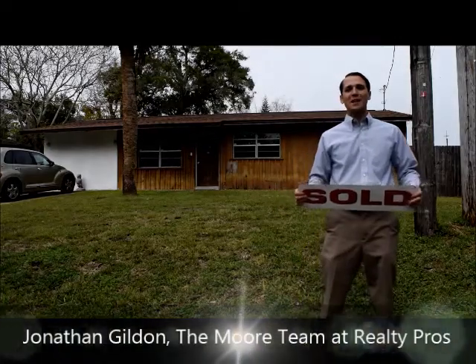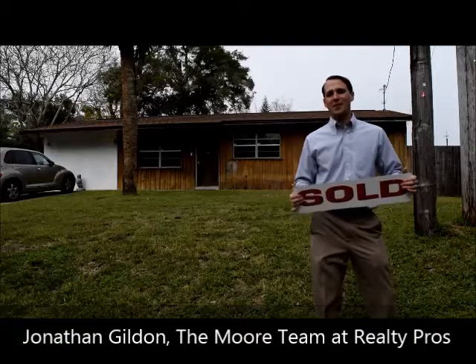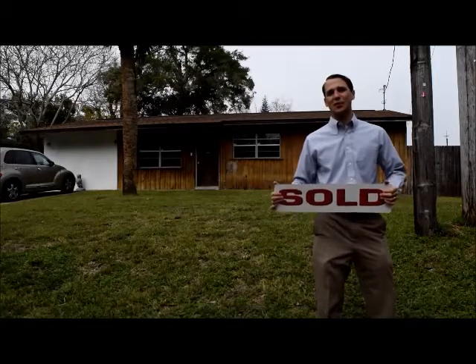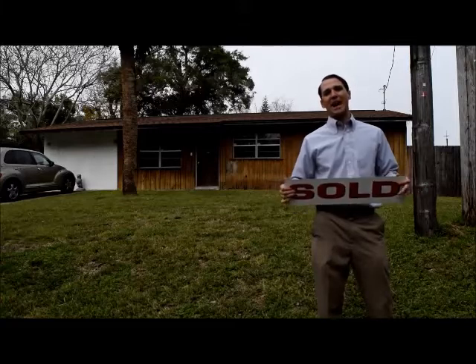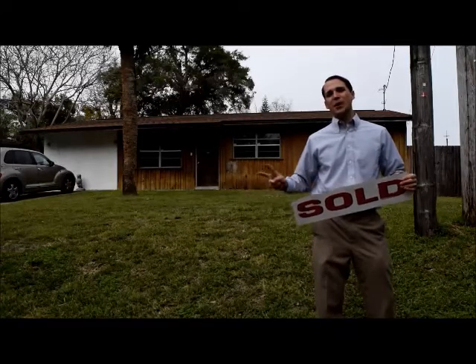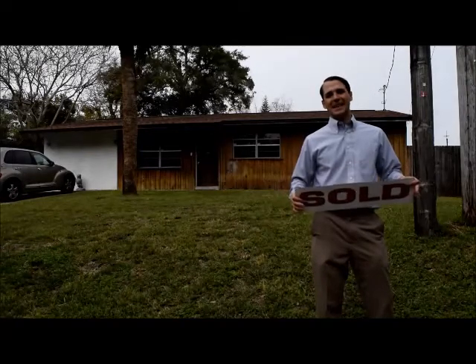I'm Jonathan Gilden with the Moore team at Realty Pros. You may remember this home from our six listings in six days. It's on 1202 Linda Lane. We have a very happy buyer and a very happy seller. It's a four bedroom, two bath home, a block home, fully redone on the inside.